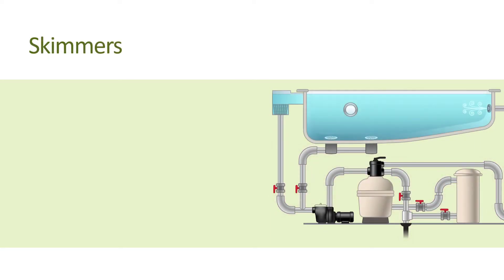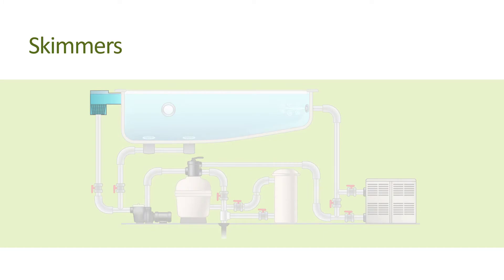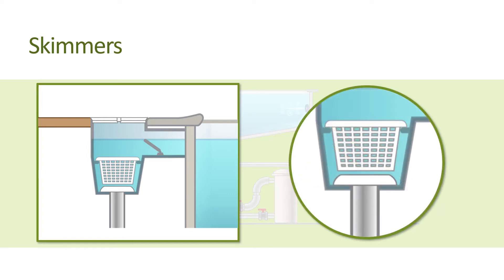Skimmers are used in pools to skim debris such as leaves and other floating material from the surface of the pool's water. They consist of an opening in the side of the pool at water level, a weir gate or floating barrier that allows debris to flow into the opening but not back into the pool, and a removable basket or leaf trap to prevent large debris from getting into the plumbing and pump.